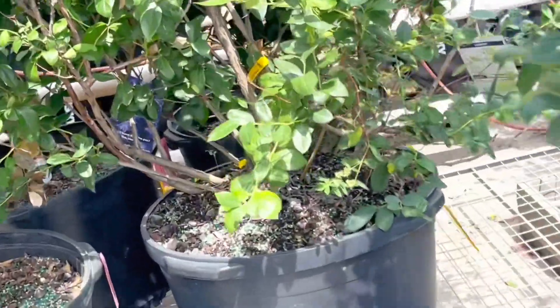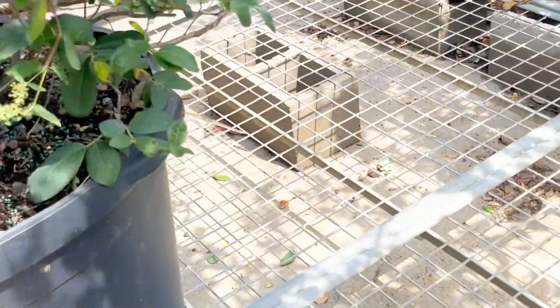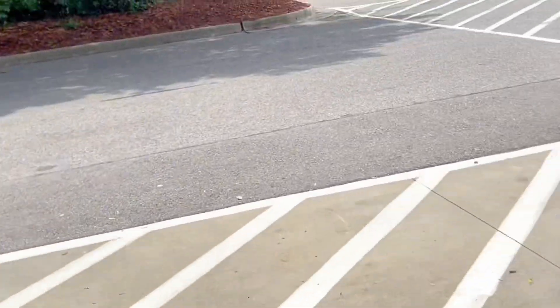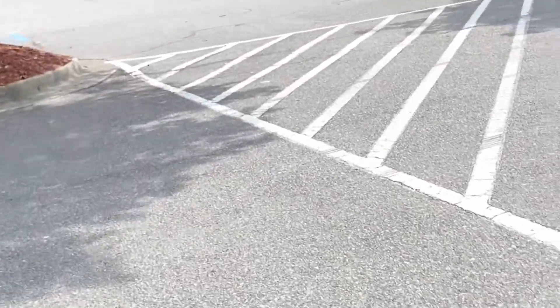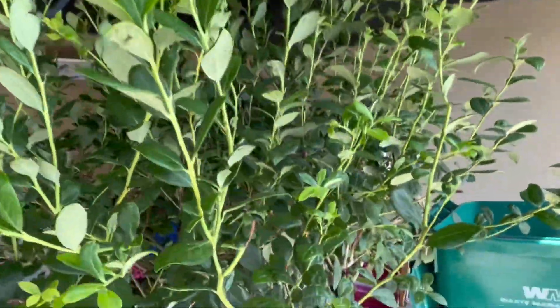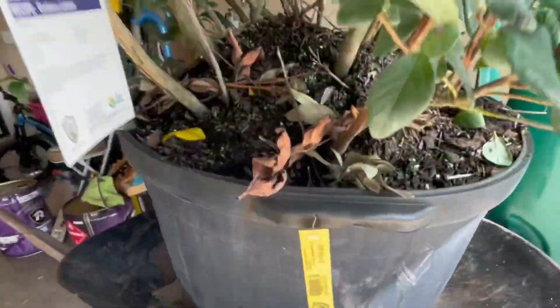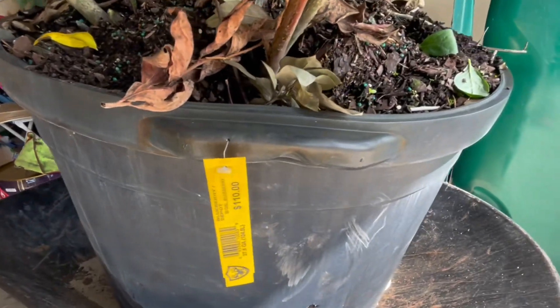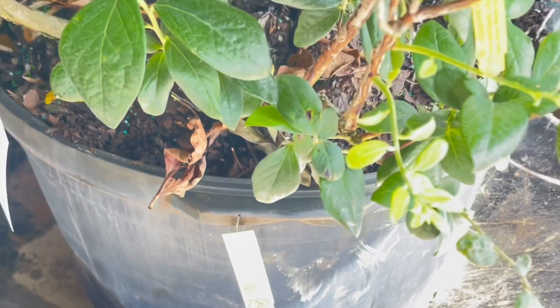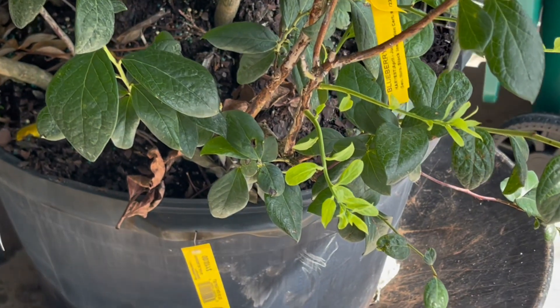They had nine blueberry bushes when I got there yesterday, and today they only have four left — they go fast, really really fast. A lot of people are stocking up on fruit trees, they're stocking up on all kinds of veggies. That is a good thing.